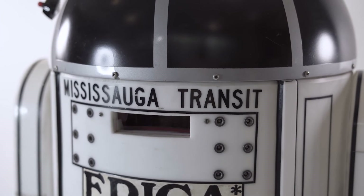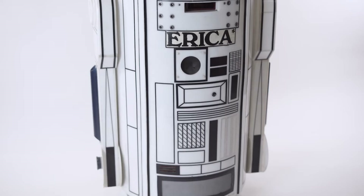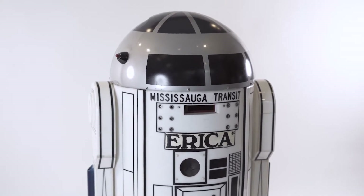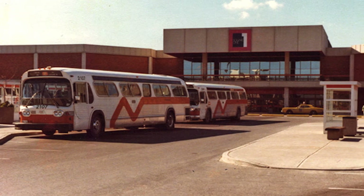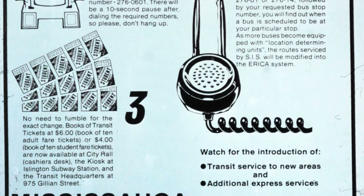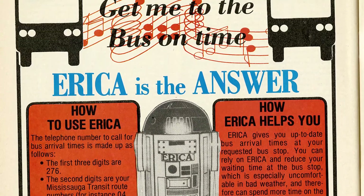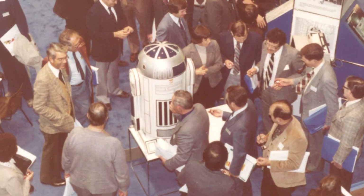Meet Erica, also known as Easy Rider Information with Computerized Assistance. Long ago, before the era of cell phones and the internet, Erica was located at Square One Shopping Center and connected to a telephone. Transit riders could access information on bus routes through a high-tech computer system placed in Erica and on buses at the time. Sadly, but not surprisingly, Erica didn't last long because of her similarity to another copyright droid.